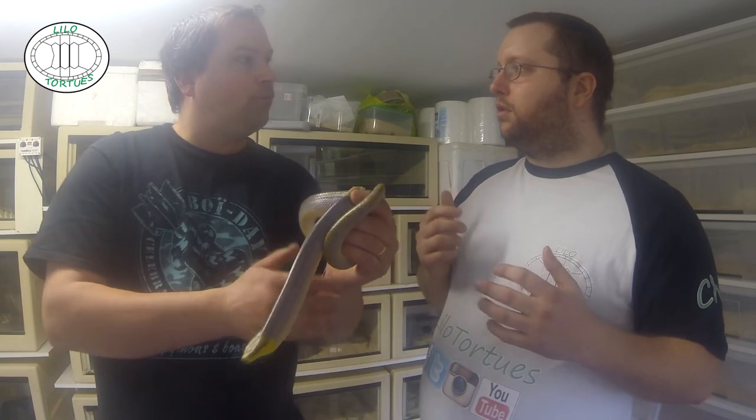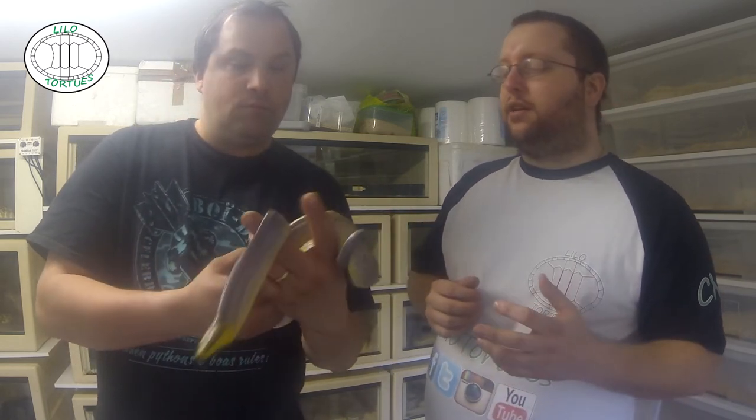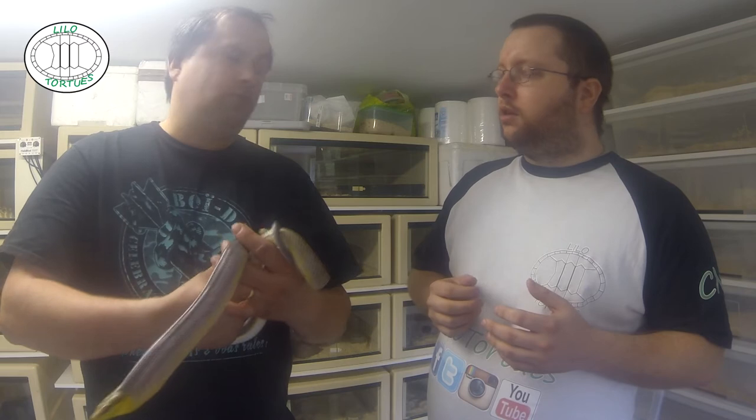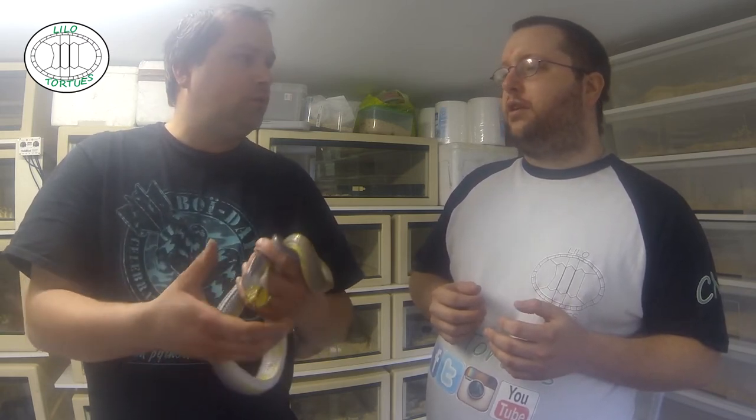C'est quand même un beau serpent. C'est plus arboricole, non ? Ouais, c'est un peu comme celui qu'on avait vu avant, un peu plus arboricole. Arboricole donc il faudrait un terrarium plutôt haut. Un 90 grand aussi. Quelle taille adulte à peu près ? Je crois autour de 1m60, presque 2m. Donc il faudrait limite un terrarium d'1m50 par 1m de hauteur.